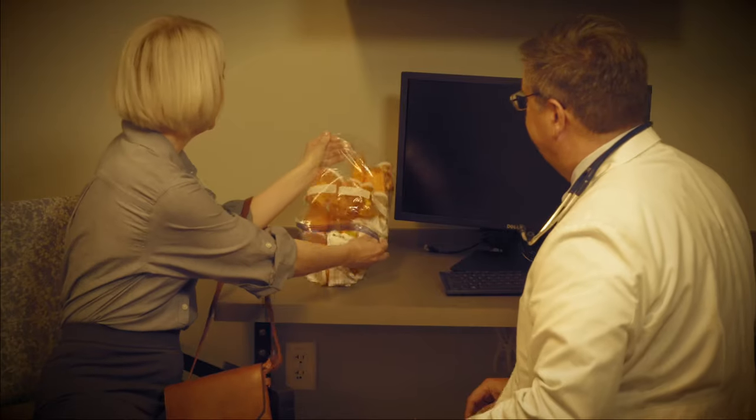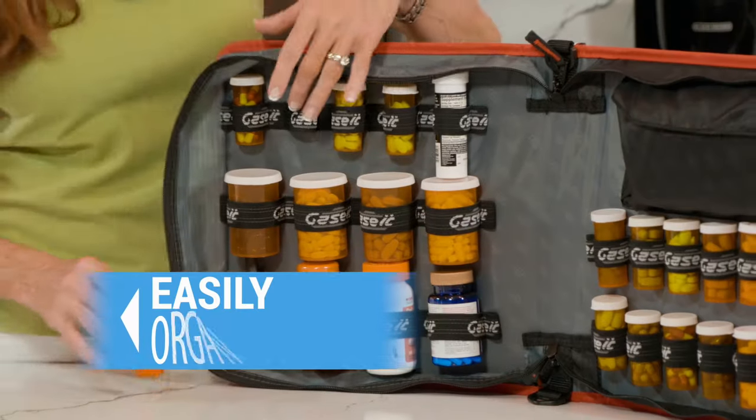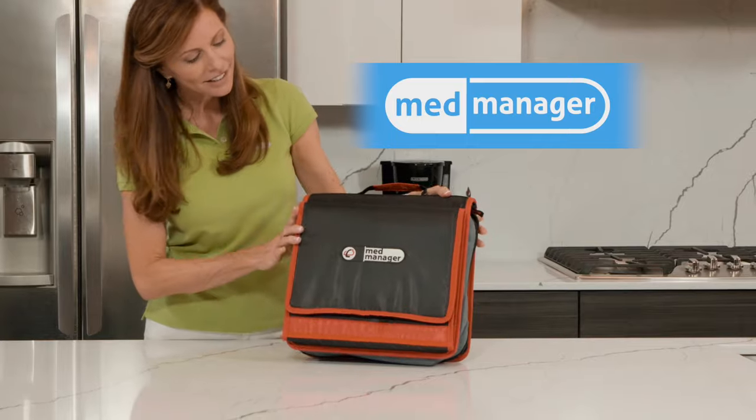Does your bathroom counter look like this? And how do you transport medications when leaving the house? The MedManager helps you easily organize and manage your medications and medical documents in one place.